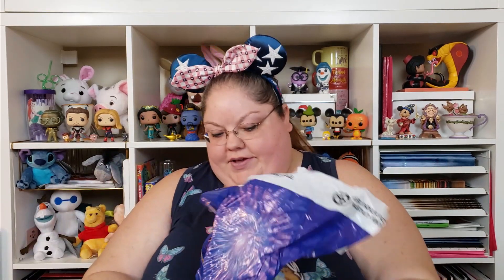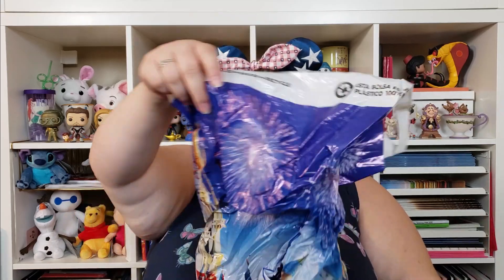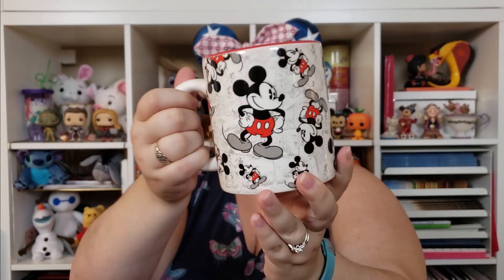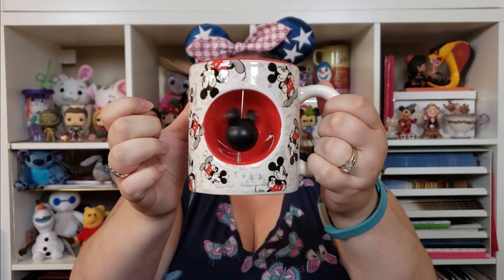Next I see a Disney Store bag. I think the mug is in here. I always love to see these beautiful bags — so pretty. Oh yeah, oh my gosh, this is awesome! There's something inside too. On one side there's just a whole bunch of Mickeys, and when you turn it around there's a spinning Mickey. I love this — it's huge too, 20 ounces! You'll just see me drinking out of this on my videos.